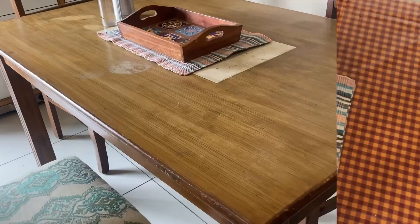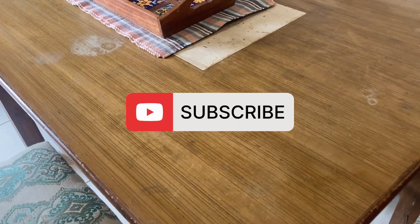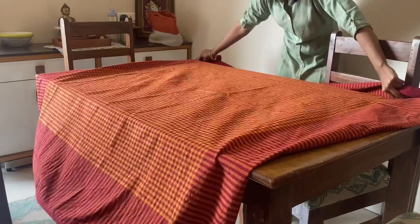If you are interested in this video, please share this video, subscribe and like this video. I will set my dining area.